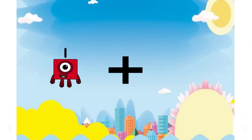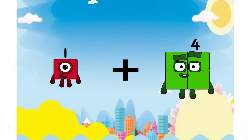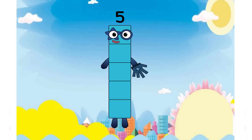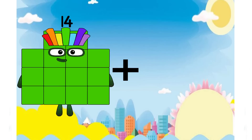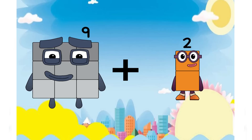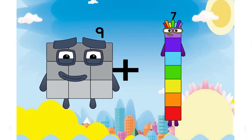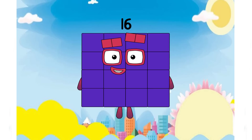One plus four equals five. Nine plus seven equals sixteen.